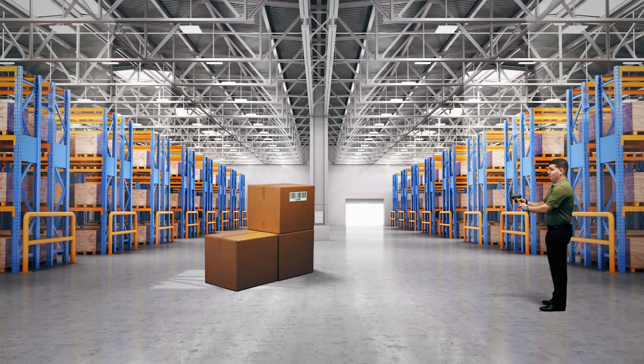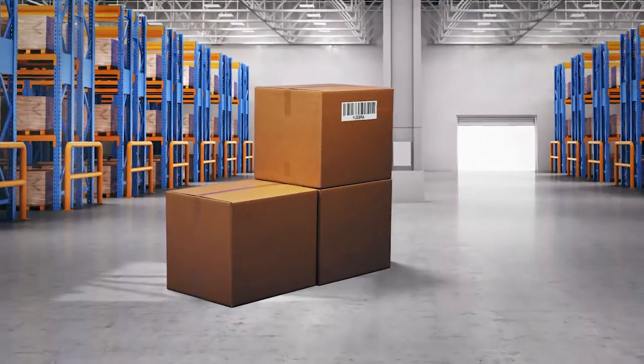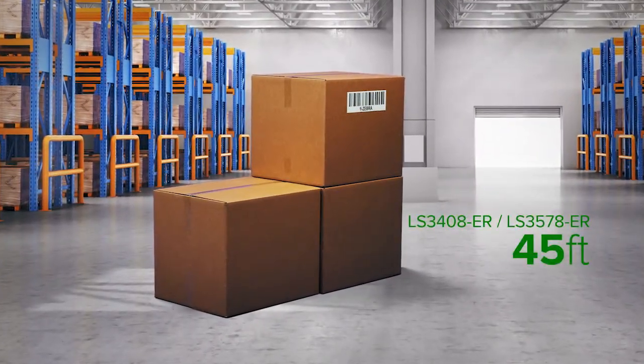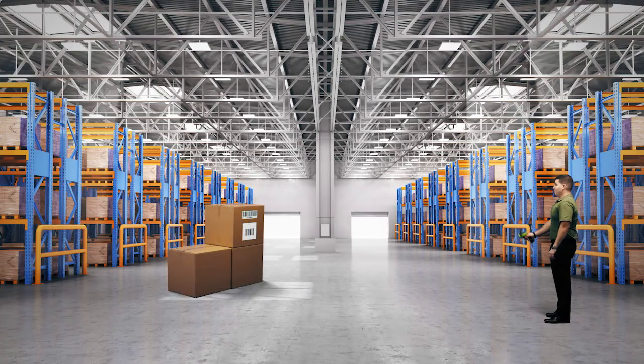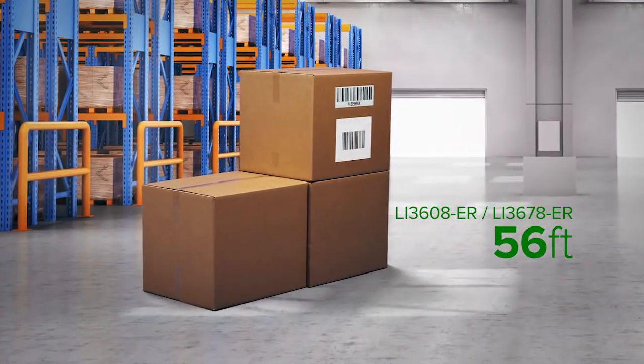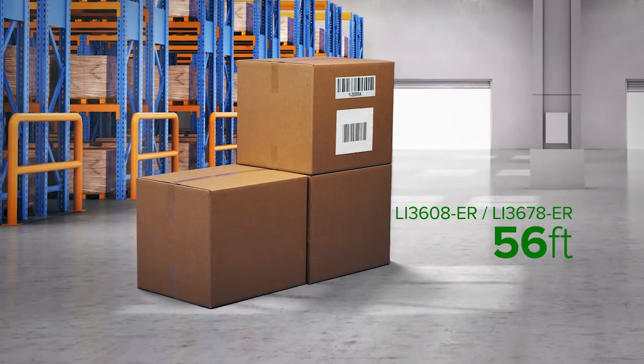The legacy laser extended range scanner needs reflective barcodes to achieve its full working range of 45 feet. Its direct replacement, the extended range linear imager, can achieve its full working range of 56 feet on paper or reflective barcodes.